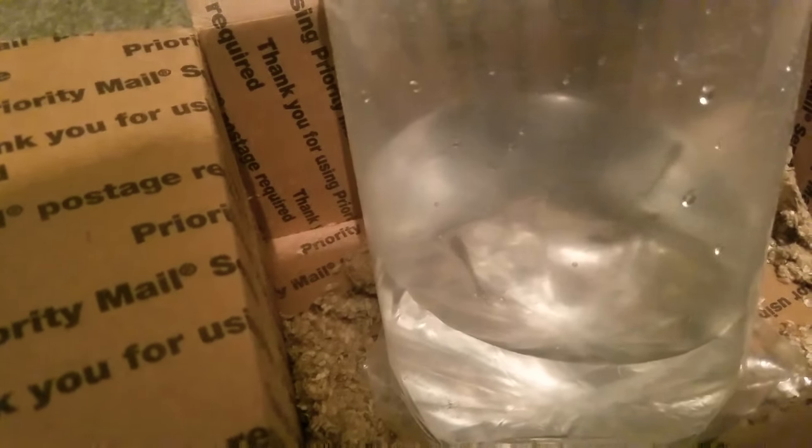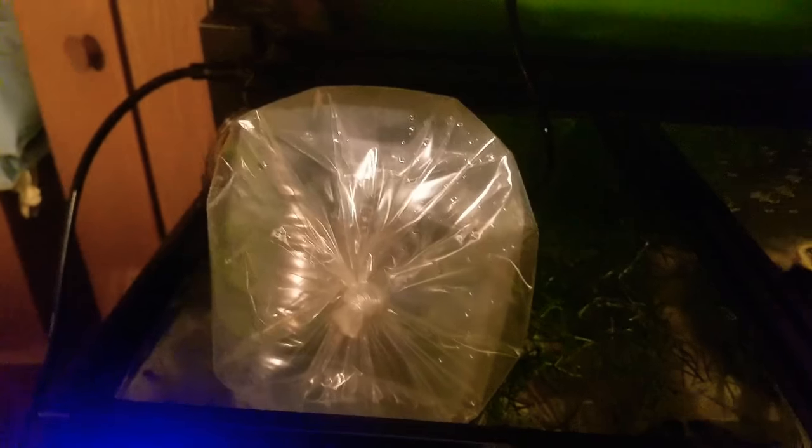We are going to temperature acclimate this bag and then we're going to plop and drop these guys into their new home. I know you guys really can't see them right here, but you'll see them later in the video. All right, so we've got them temperature acclimating right now. They're all looking healthy and I am super pumped.